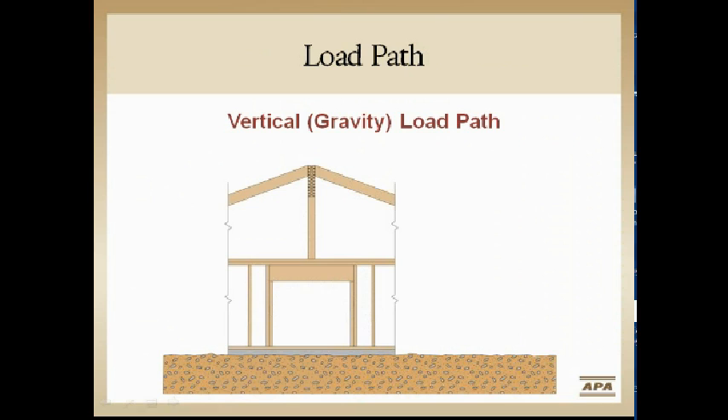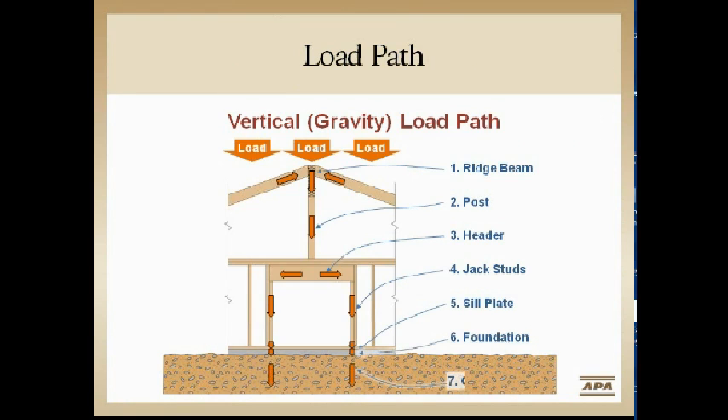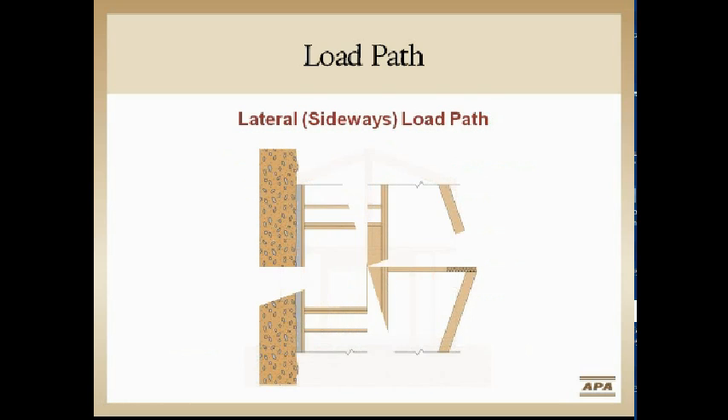We understand vertical gravity loads — it's like squishing a tin can down. We know where those loads go on a house, working through framing members down to the ground and footing. If everything's done right, the building stays where it's supposed to and we understand these loads pretty well.